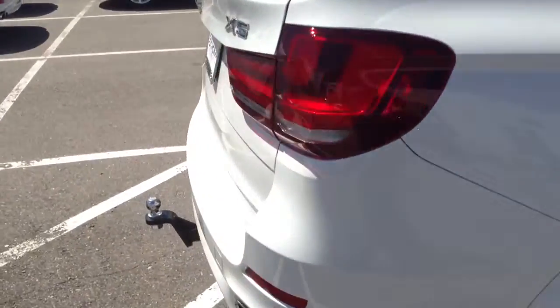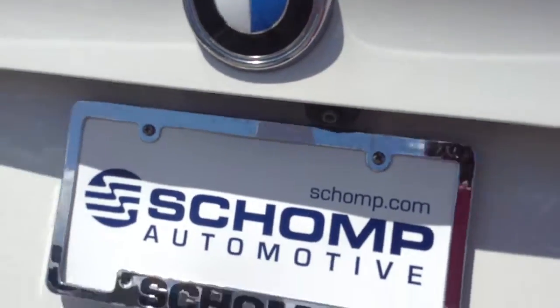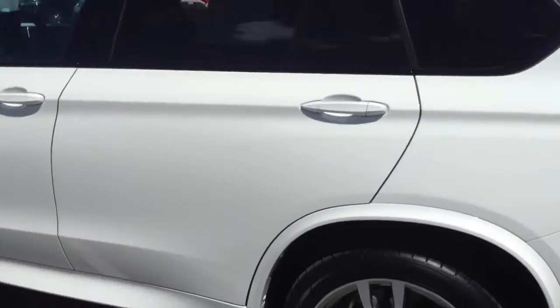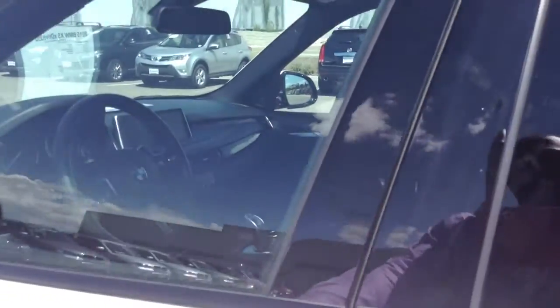Tons of features on it. Does have a trailer hitch already installed with the ball and mount. Backup camera. Very clean car — I'm not seeing anything on the exterior or the wheels. Black roof rails.